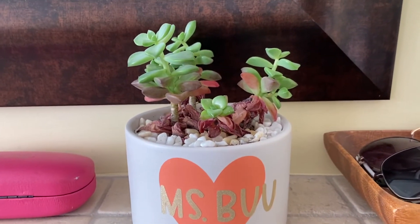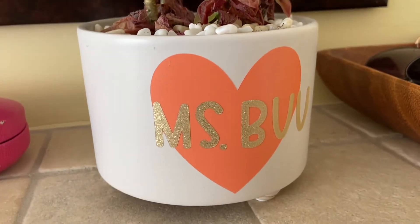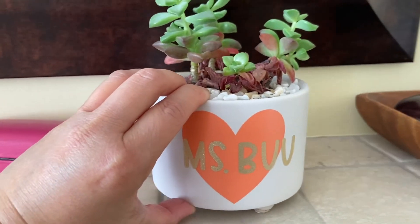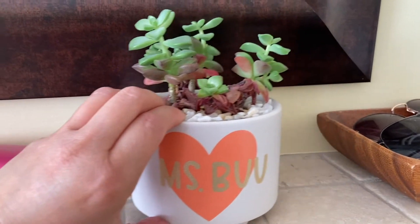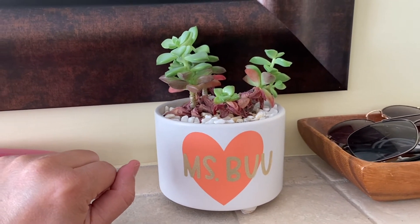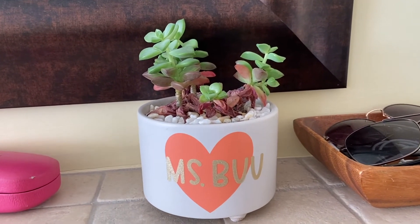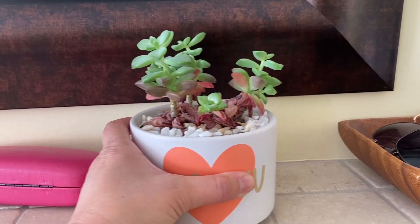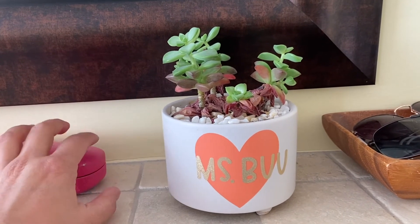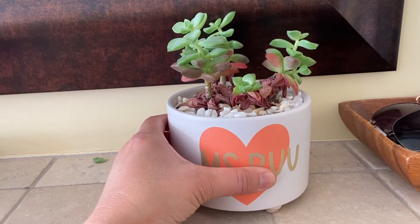What about over here? I have this beautiful container — and look, the container is moving! So is it a living thing? No, don't let me trick you. Who moved it? That's right, Ms. Boo moved it. So yeah, it can move, but it has to be able to move on its own to be considered a living thing. So this container is not a living thing.